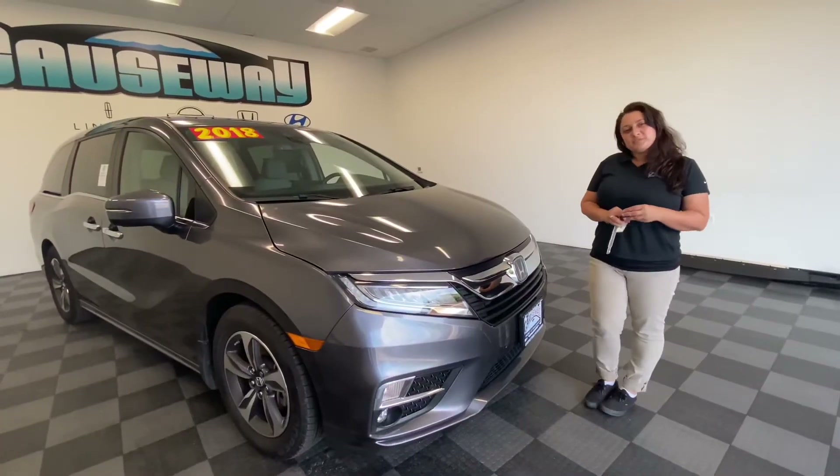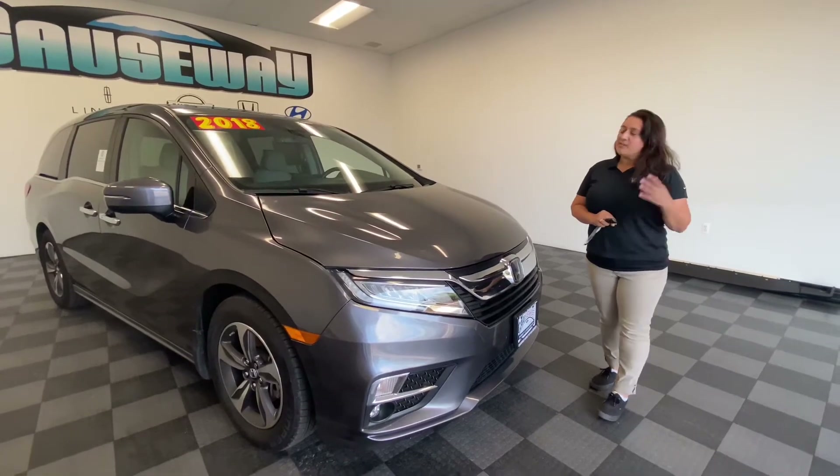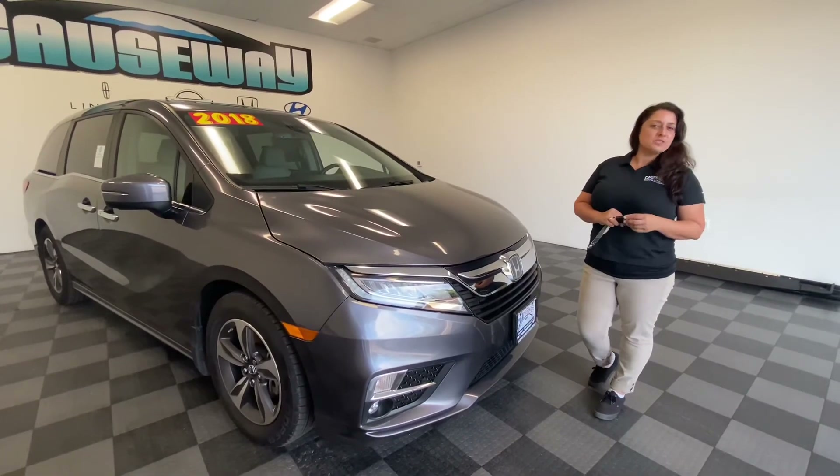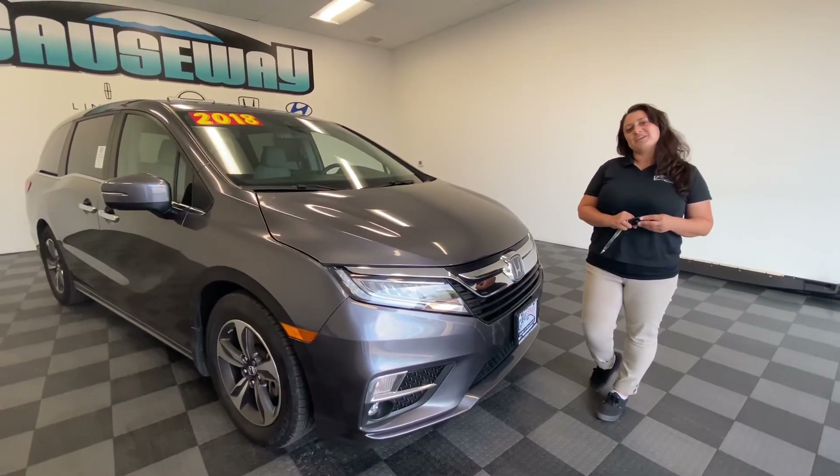Thanks everybody for tuning in today to check out this 2018 Honda Odyssey. If you would like to know more information about this or any other vehicle we have here, please contact me using the information attached to this video. Have a great day!